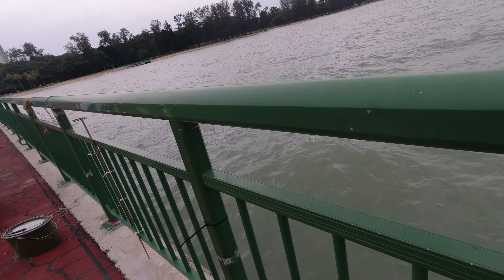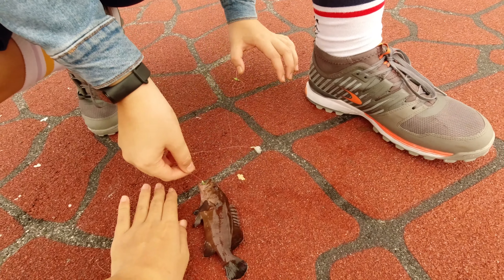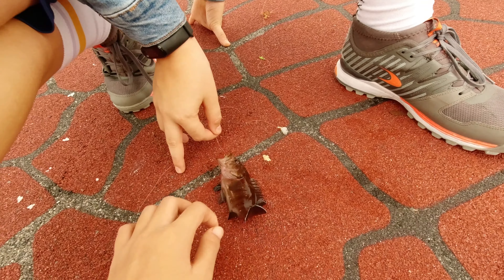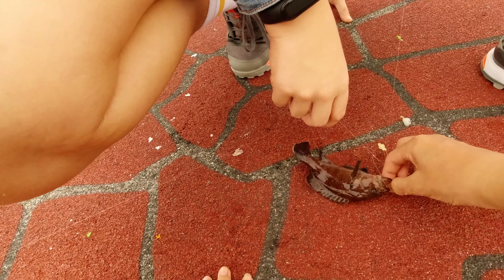He caught a queen fish. Willem caught a chocolate hind. This one's small, we're not going to eat it. We're just going to keep it to look at for the rest of the trip, so we won't feel sad if we don't get anything else.